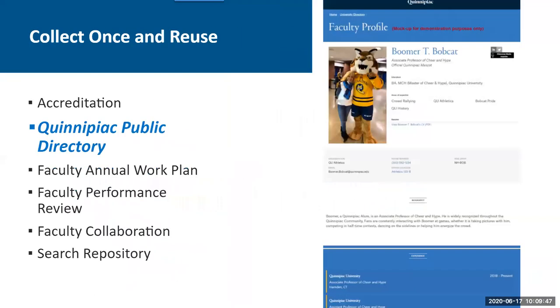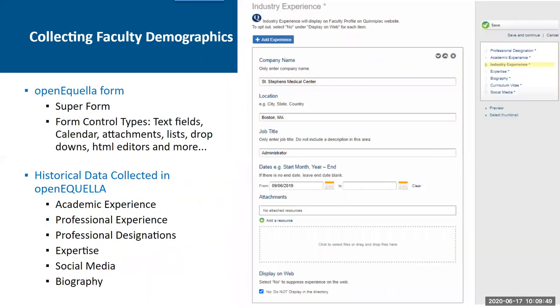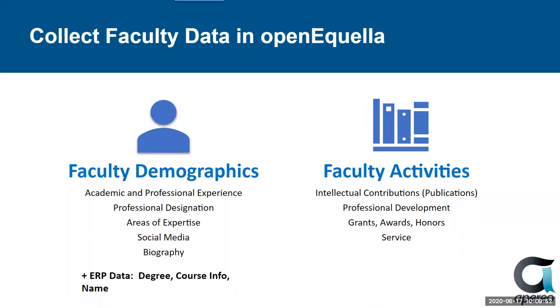We have two collections, including faculty demographics and faculty activities. Demographics includes the longitudinal data like work experience, expertise, biography, and social media. In addition, we collect scholarships, service, honors, and awards on a yearly annual basis. Kim will show you how we collect the data in Open Equela.